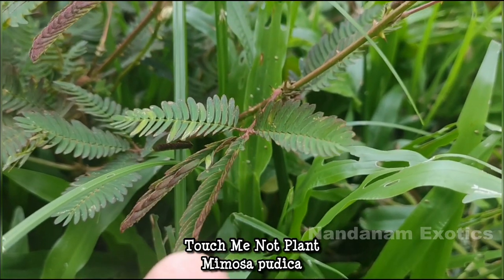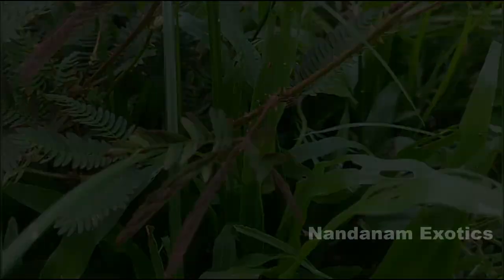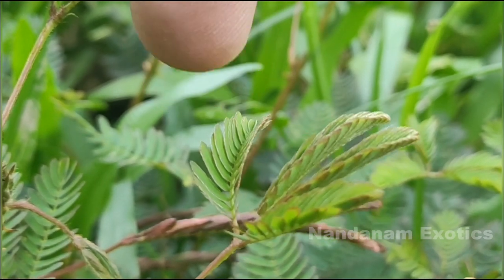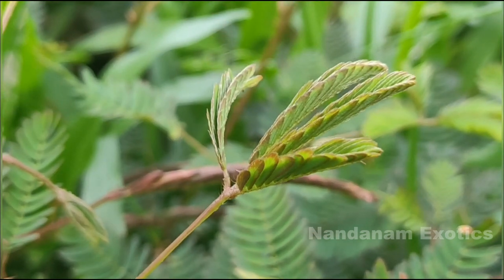This is Mimosa pudica, or the Touch Me Not plant. I think only few people don't know about this plant — it's that famous. This is considered to be a weed in Kerala. It very easily and naturally grows in the climate and also reseeds and emerges back every year.